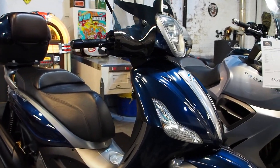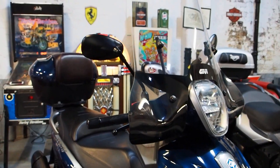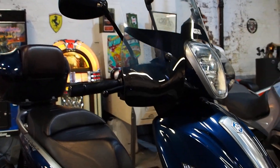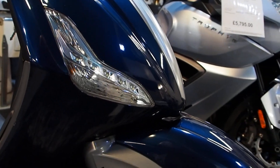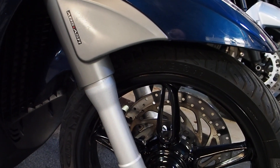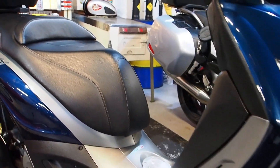Basically, a 350cc super scooter in a classic style. Got a big screen on there — that'll keep the flies out of your teeth. It's an ABS model, it's got traction control as well. It's practically a race bike.